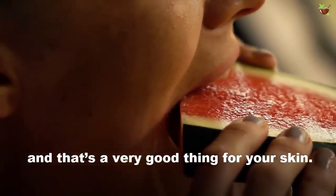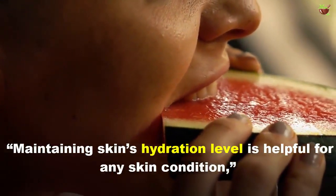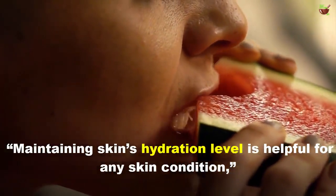Number two: cucumber and watermelon. Any high-water-content food will boost your body's hydration, and that's a very good thing for your skin. Maintaining the skin's hydration level is helpful for any skin condition.